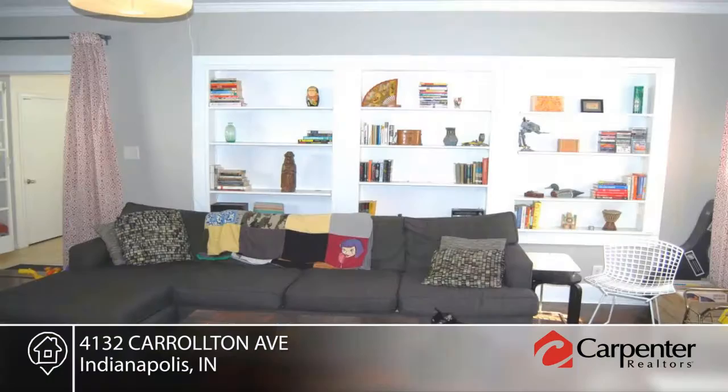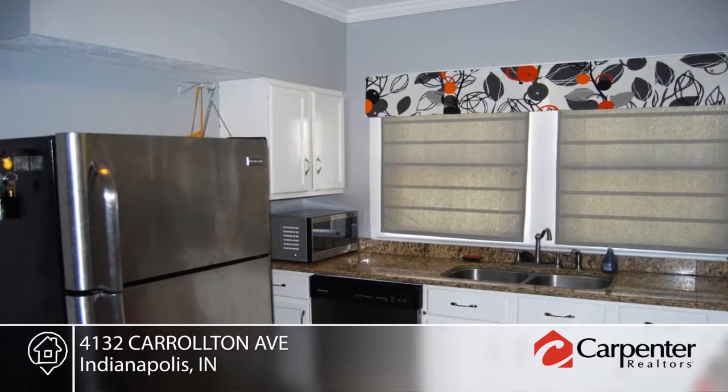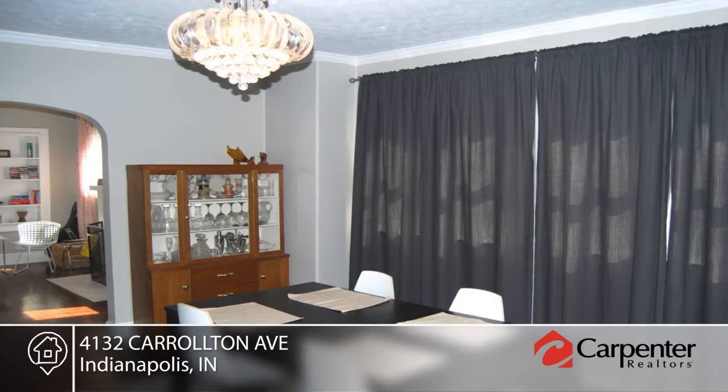This four-bedroom home offers room to stretch and has been updated throughout. Features include fresh neutral paint, living room, dining room, and covered enclosed front porch.